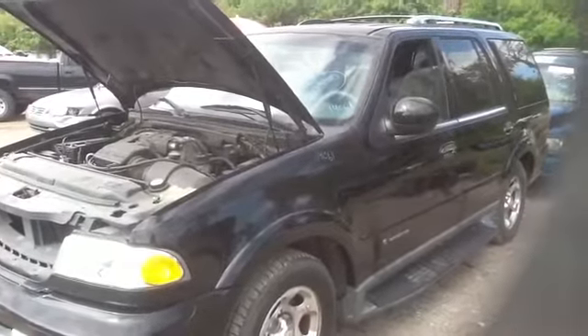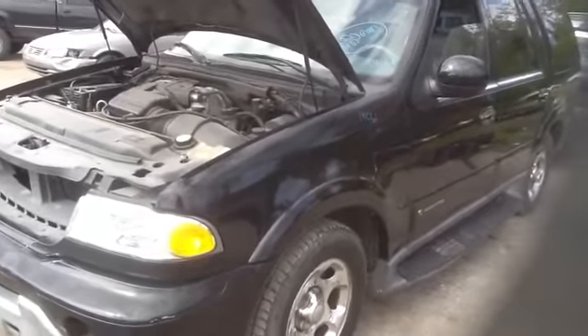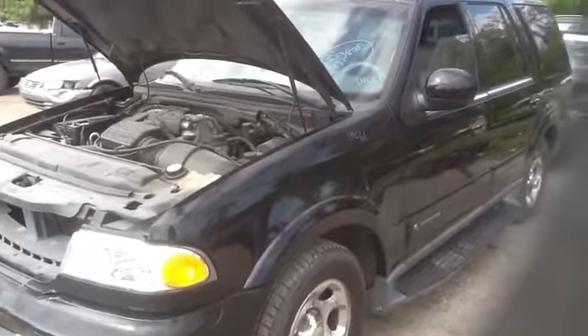We're here today with a 2001 Lincoln Navigator, stock number 14C61, with a 5.4 32-valve motor.